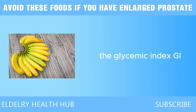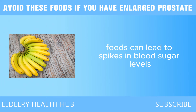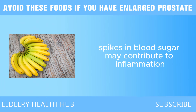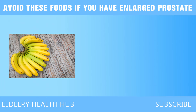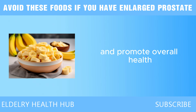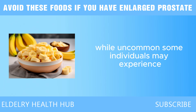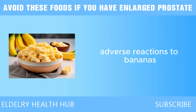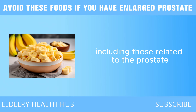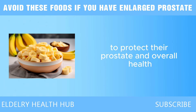The glycemic index of bananas is another point of concern. While they have a moderate GI, consuming high GI foods can lead to spikes in blood sugar levels, which can be detrimental for individuals with insulin sensitivity. Consistent spikes in blood sugar may contribute to inflammation, linked to a higher risk of developing prostate problems. Some individuals may also experience adverse reactions or allergies to bananas, leading to inflammation. Chronic inflammation is a known risk factor for various health issues, including those related to the prostate.